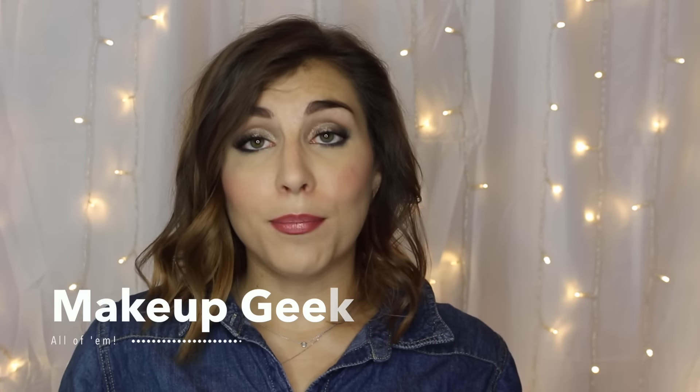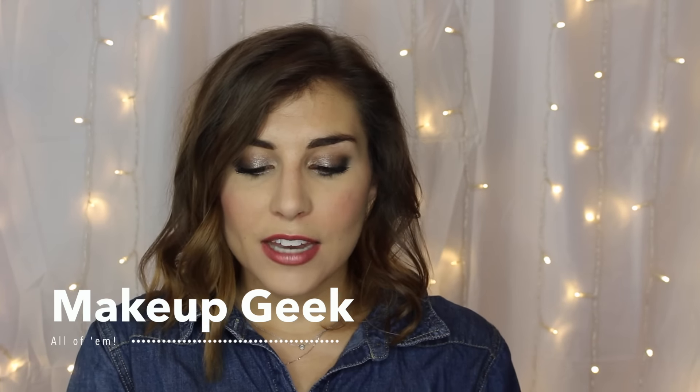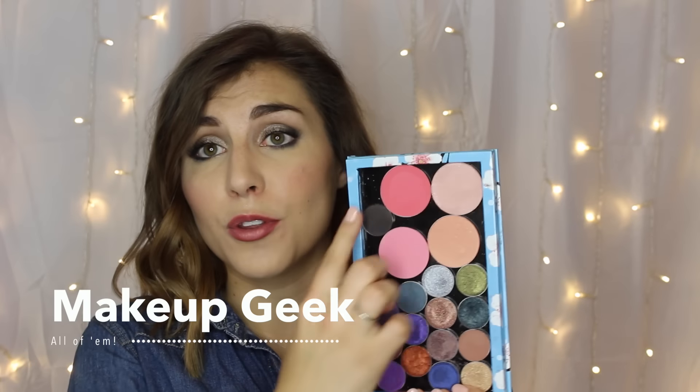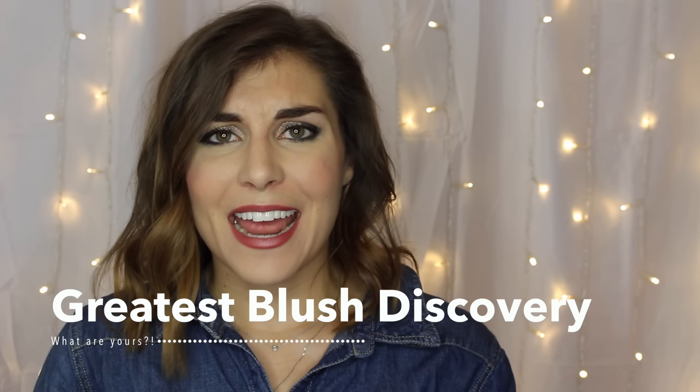For Favorite Blush Brand, I have to go with Makeup Geek — just because you get so much product for the price. Look at the size of those pans! You also get such a nice variety of shades; she really has them all. So for that, winner in my book.